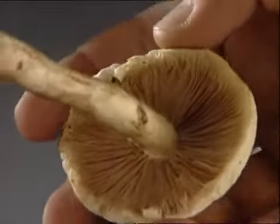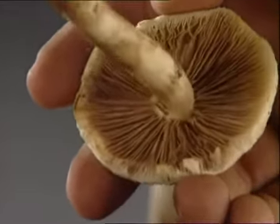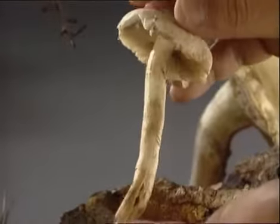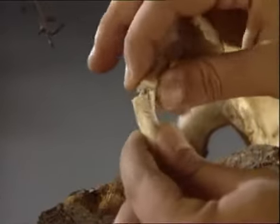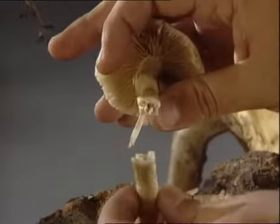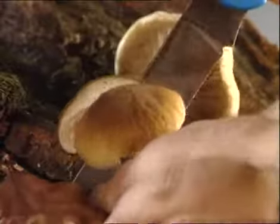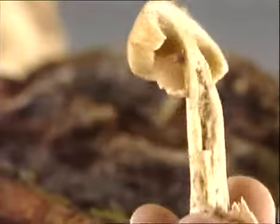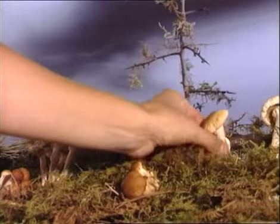Sus láminas son también carnosas y blanquecinas, y tomarán la misma coloración que el sombrero en la madurez. La seta de chopo presenta un pie largo, cilíndrico, duro, curvado y fibroso, que gradualmente irá poniéndose marrón. Esta seta de carne compacta, sabrosa y de un intenso sabor a harina habita en primavera y verano sobre distintos tipos de árboles, pero preferentemente la encontraremos sobre chopos viejos y enfermos.